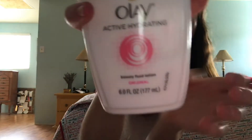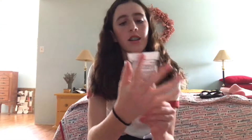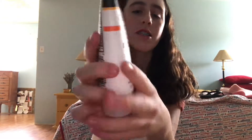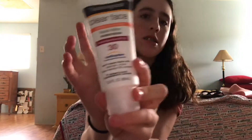Next I have this lotion that I put on my face before I go to sleep — it keeps my face hydrated and it feels really good. Next I have this Neutrogena clear face sunscreen, it's 30 SPF. I put this on every morning, it moisturizes my face and protects it from the sun.